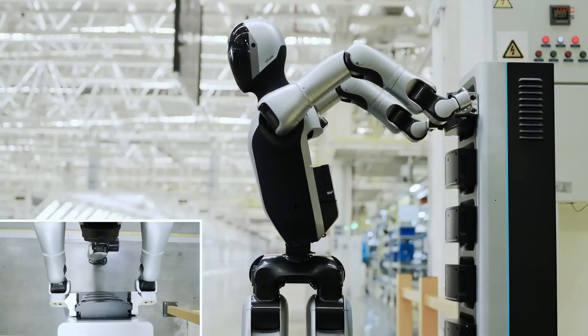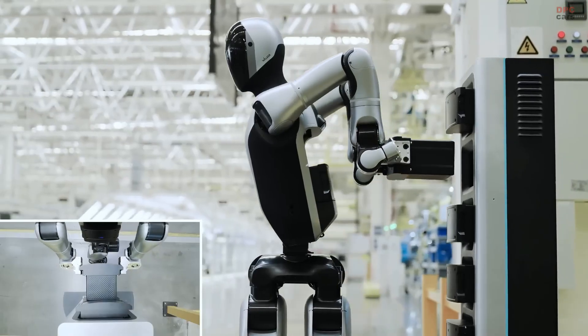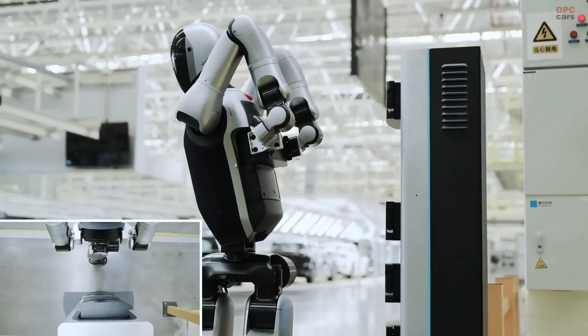More autonomy, more intelligence, and a lot more flexibility. Walker S2 is not just another humanoid — it is the first step toward real industrial robots working non-stop alongside humans.